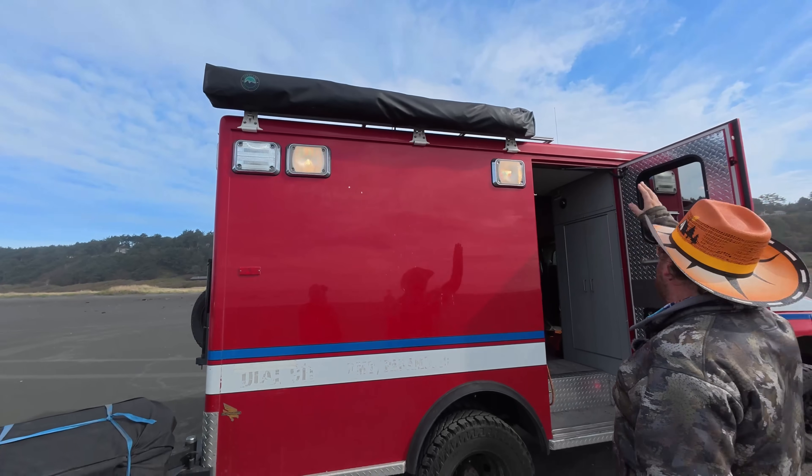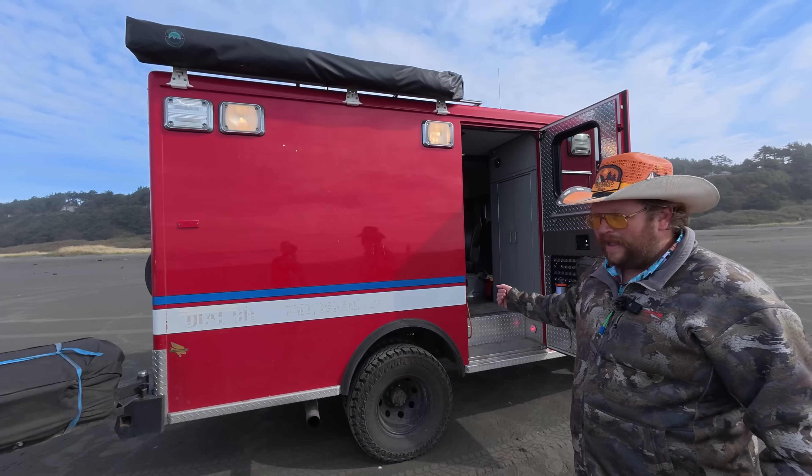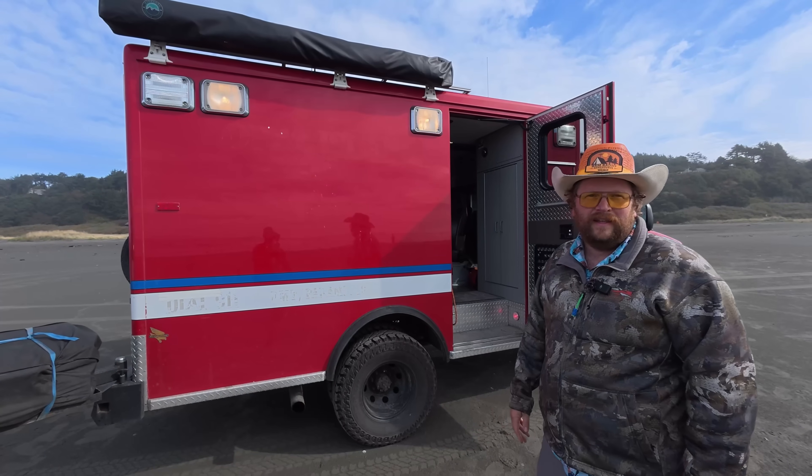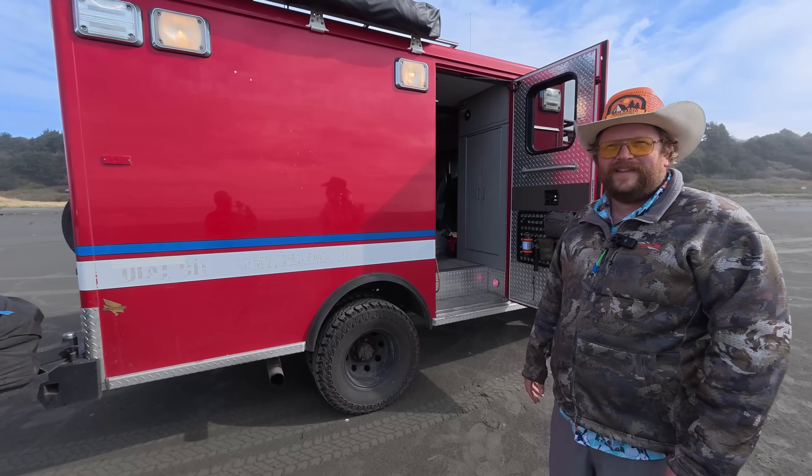The awning goes all the way across that door, so you can come out and cook without going into the rain or sun or anything. So that's kind of it. That's awesome. Thanks, man. Thank you.